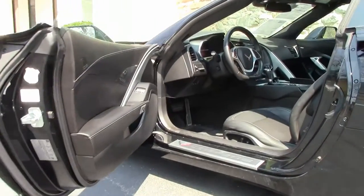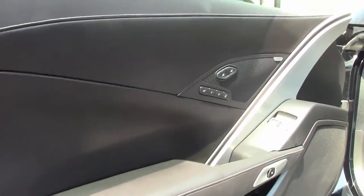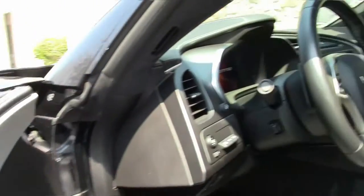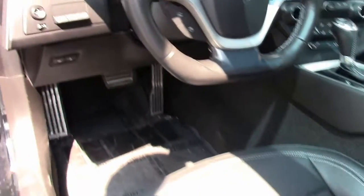In the interior: heated and cooled seats, as well as the rest of the bells and whistles — heads up display, tilt telescoping, and dual power seats.